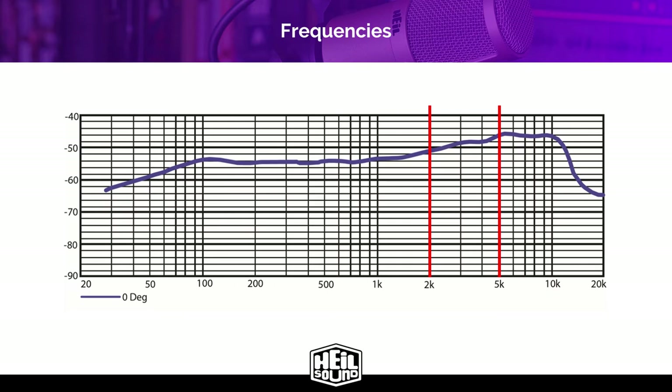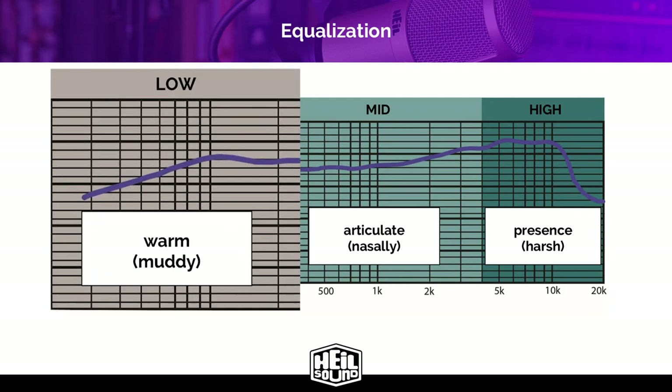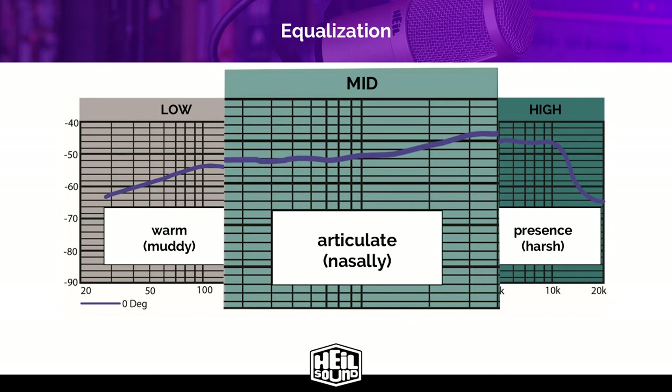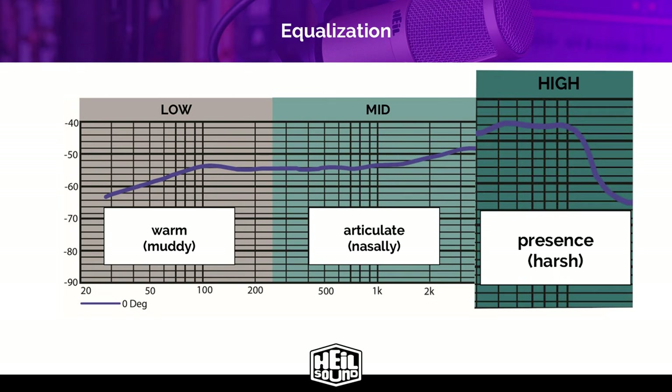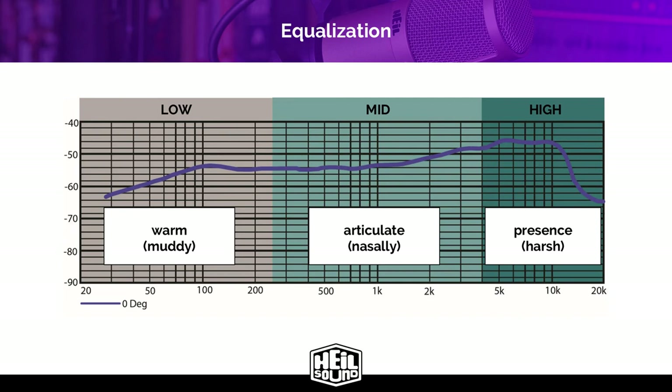Using equalization controls on an outboard mixer or in your digital audio workspace, you can adjust the EQ of your microphone. If you want your audio to be warmer, increase the low frequencies. Conversely, if your audio is muddy, decrease your lower frequencies. If you need more articulation in your sound, increase the mid-range frequencies, and if your audio sounds too nasally, decrease them. If you want more presence, increase the highs, and if the sound is too harsh, decrease the highs. These can also be used in combination to really dial in your sound. By the way, I'm not using any EQ on my microphone — if you find the right microphone for your voice, you should not need EQ or extra processing.